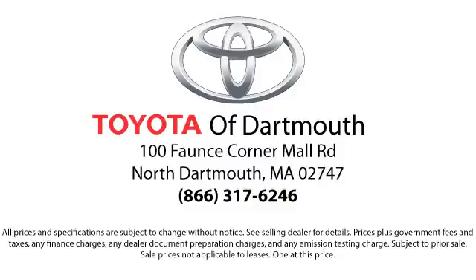At Toyota of Dartmouth, we have the Price Promise, which ensures our customers get the right vehicle at the right price, so you don't have to waste your time shopping around or worrying you paid too much.